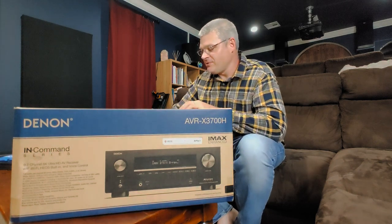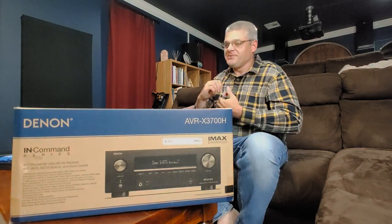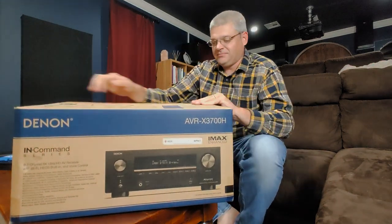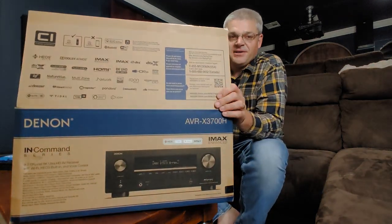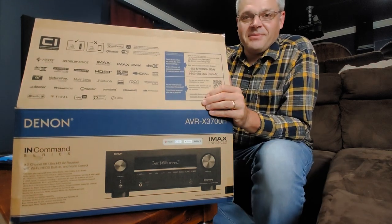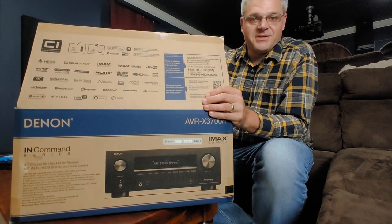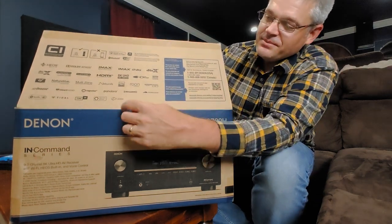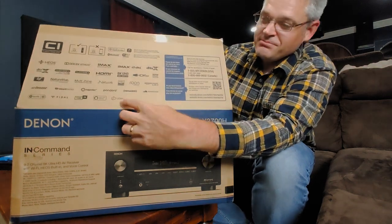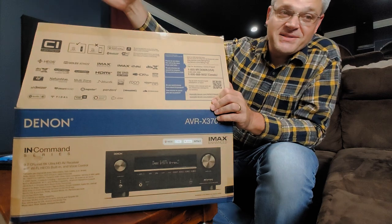An AV receiver is going to have a whole bunch of different technologies on the box. For example, this one has an entire lid worth of technologies that it talks about. Now, not all of these are going to matter to you. There are going to be some that you're going to want depending on your theater and your situation. For example, Josh technology — I have no idea what that is, but if you need it, I guess it has it.